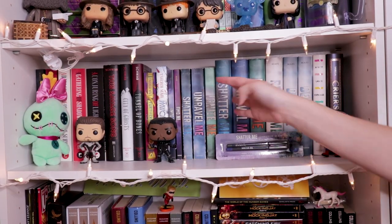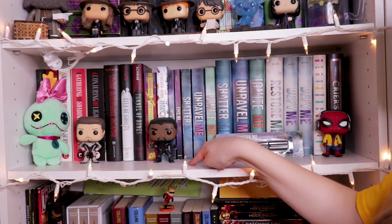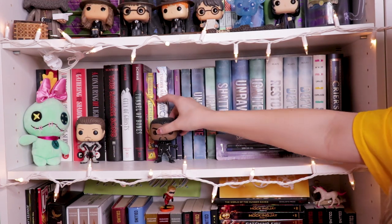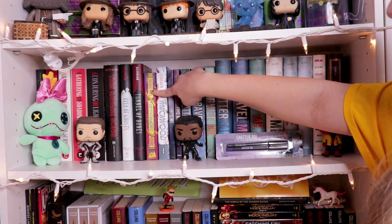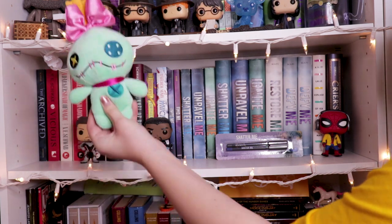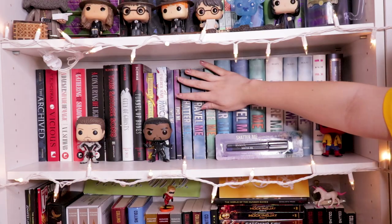The next shelf down we pretty much have my Tahereh Mafi section as well as my Victoria Schwab section. We also have three pops: Iron Man from Avengers Endgame, Black Panther in his Black Panther suit, and Spider-Man in his Spider-Man Homecoming outfit. Something that super bothers me is my Furthermore and Warcross copies of the paperbacks do not match — I ordered Warcross off a book outlet and didn't realize there were different editions and that it would be taller. Super pissed. Also have Lilo and Stitch — this is Lilo's little doll Scrump, and I think it's adorable. I told Brett I loved it and he found one for me. But yes, pretty much Tahereh Mafi and Victoria Schwab.